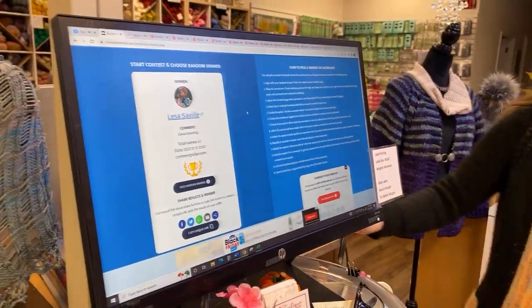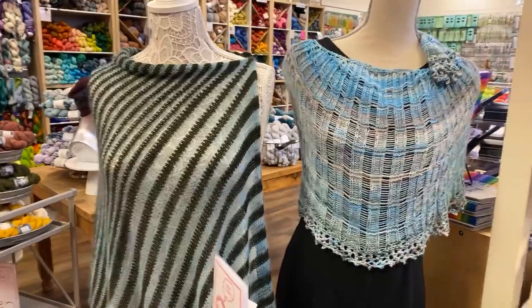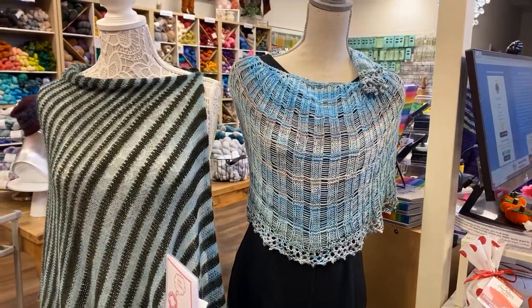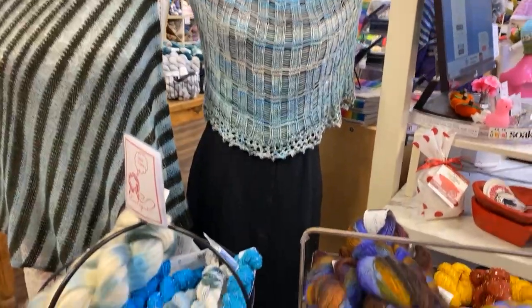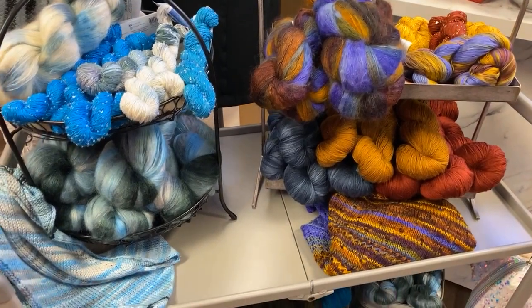We'll use the handy-dandy comment picker to see who our lucky winner is. Our winner is Lisa Saville! We know you're local, so you can pop into the boutique, say hi, and let us know you have a prize. If you're not local, just tell us next time you make a purchase — note it in the order comments that you have a prize and we'll include it in your shipment.